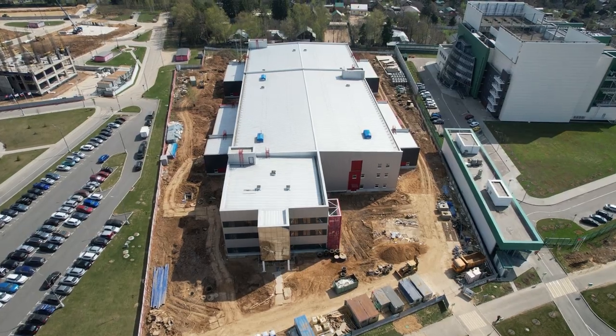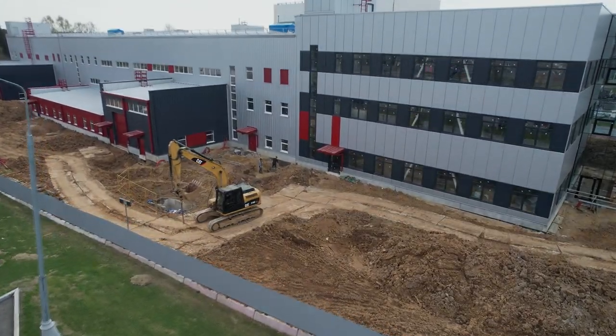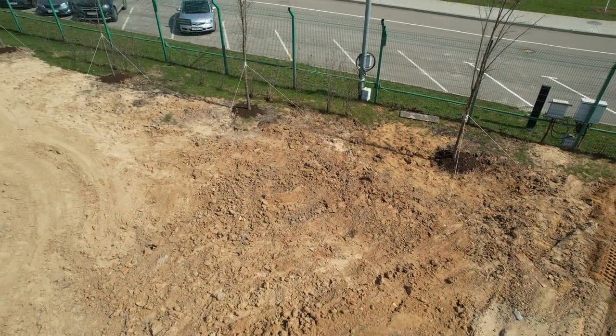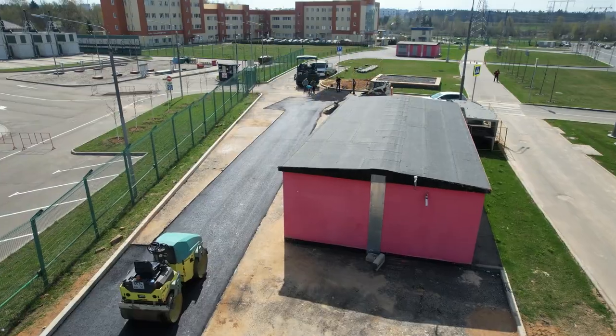In April, a new stage of construction began at the Sovelmash Design and Technological Bureau, with work on the improvement of the territory. Outside the construction site, where the water supply system had been tapped earlier, landscaping of the ruined area began. The ground was leveled, trees were planted, and the parking lot was asphalted.